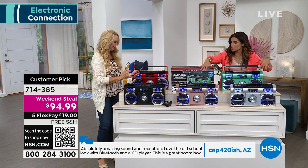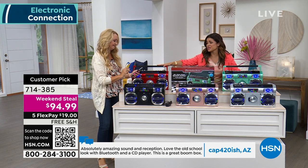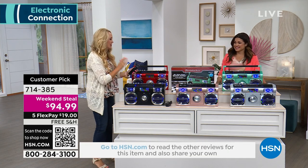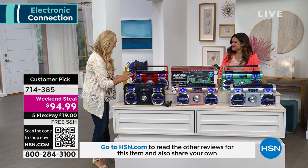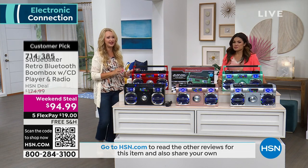We have silver, rose gold, black, and the perfect cherry red. This reminds me of a sports car — it looks so fast. This is 10 watts of power, so it sounds amazing.